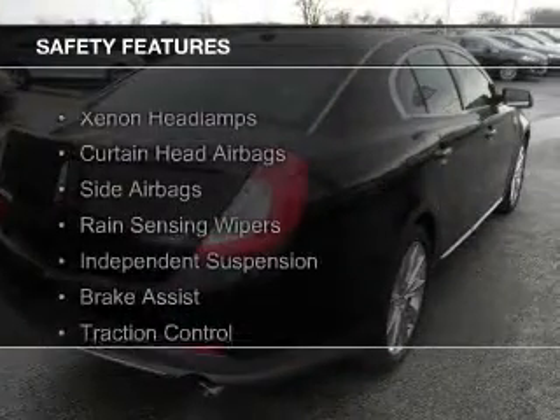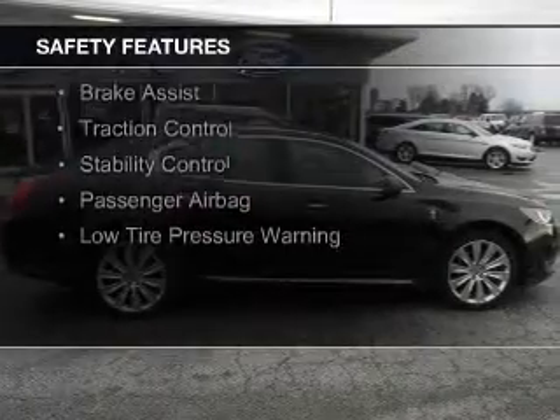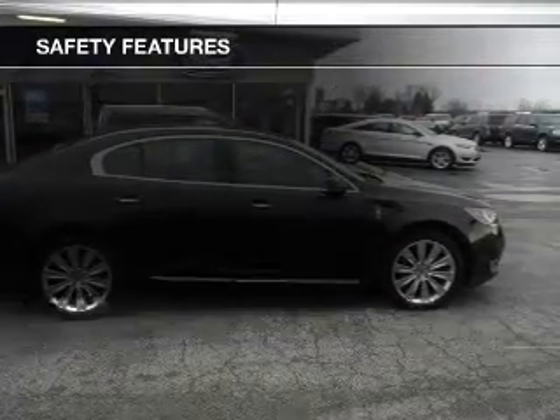Safety was made a priority with these features: Xenon headlamps, curtain head airbags, side airbags, rain sensing wipers, independent suspension, brake assist, traction control, stability control, a passenger airbag, and low tire pressure warning. Great quality at a great price.